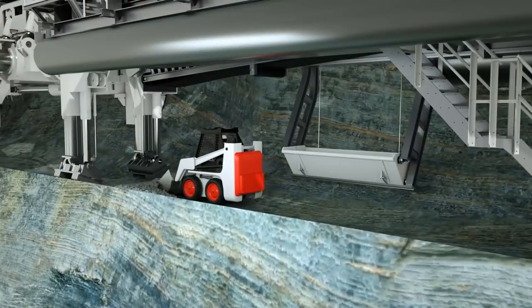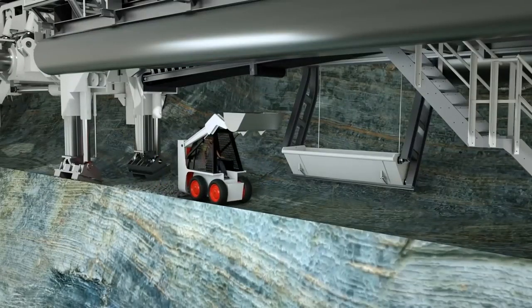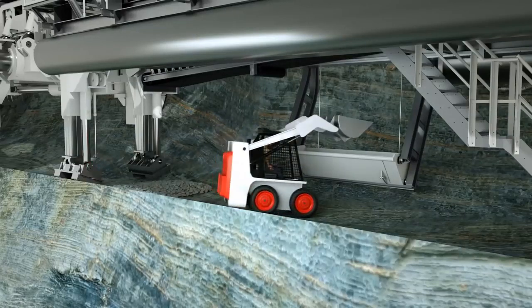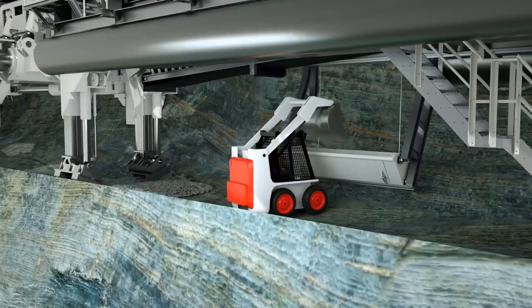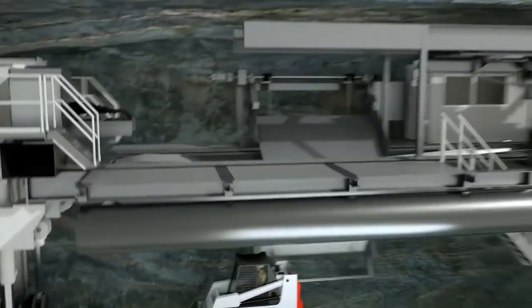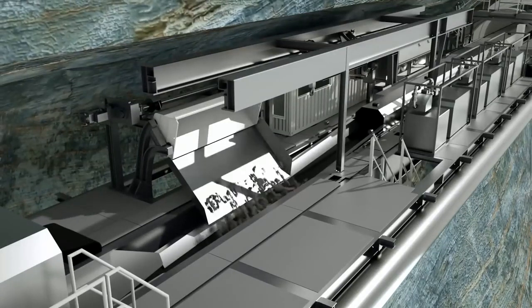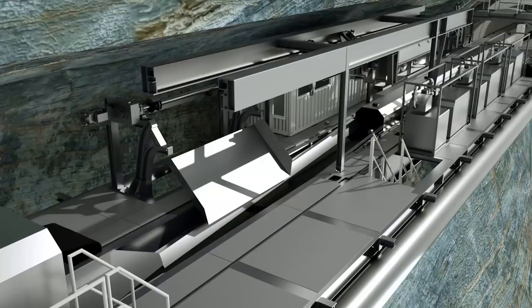Water escaping from the rock is pumped away via a drainage system in the invert section of the machine. Cleaning of the tunnel invert is necessary so that invert segments, sleepers, or tracks can be installed directly behind the TBM. The TBM backup system and, if necessary, transport trains travel on these. Depending on the project, there are different options — for example, a wheel loader and invert elevator that discharges material onto the backup felt conveyor.